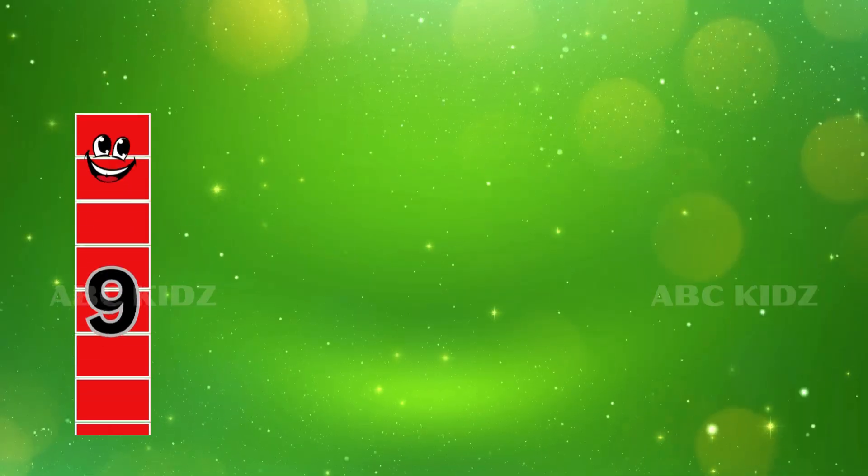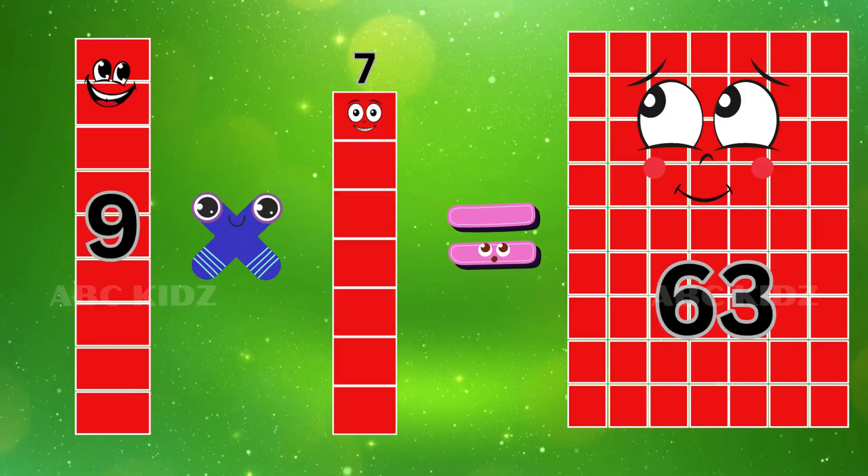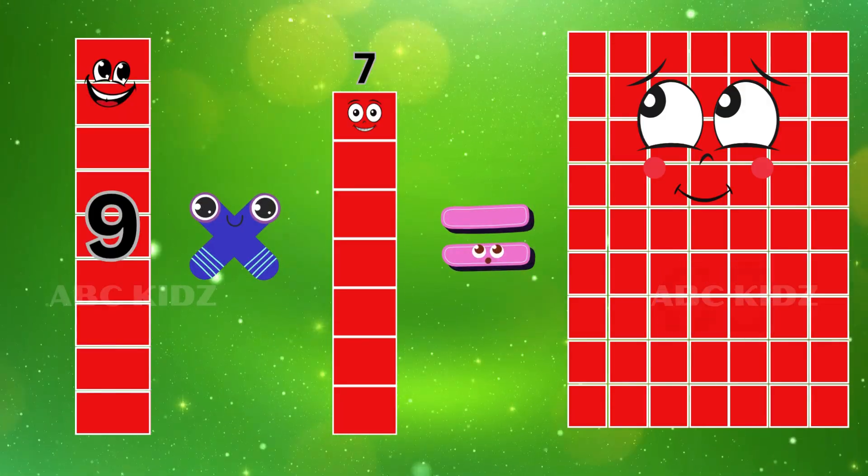Nine Seven's are Sixty-three. Nine Seven's are Sixty-three.